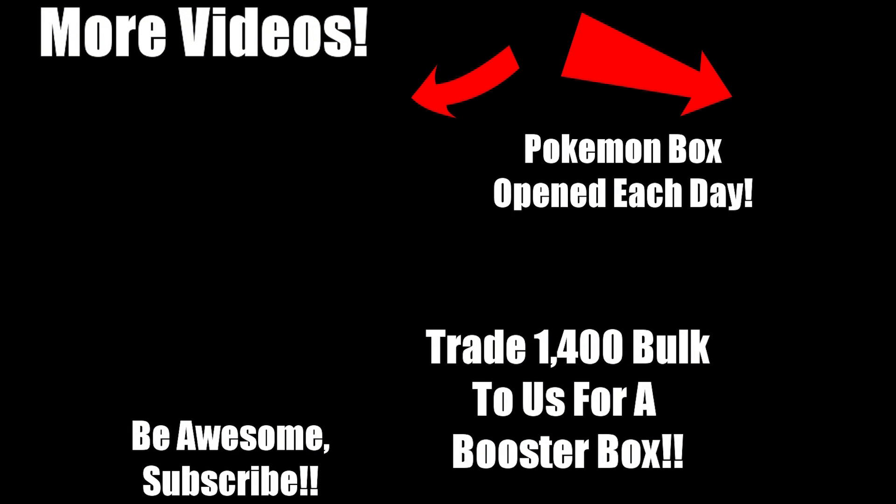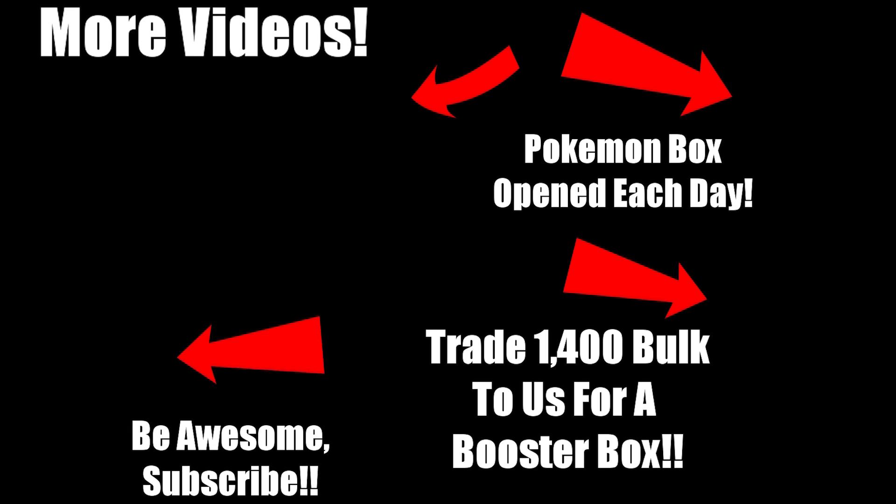If you want to watch another video, click right here. If you want to see a Pokemon booster box opened every single day, check out our second channel right here. Got a bunch of bulk Pokemon cards sitting around? Think about trading them in our online store for a sealed booster box. And as always, be awesome — click that subscribe button.